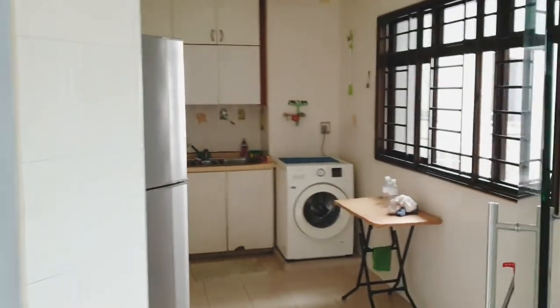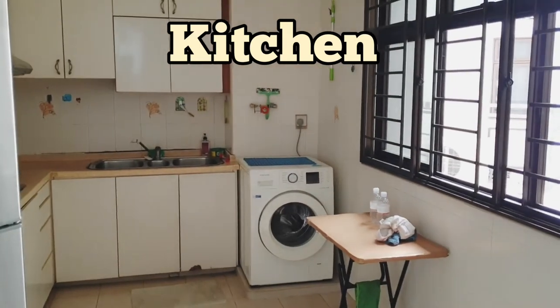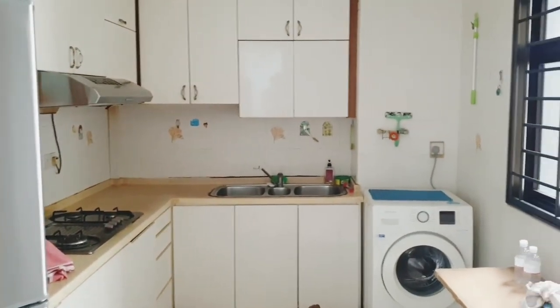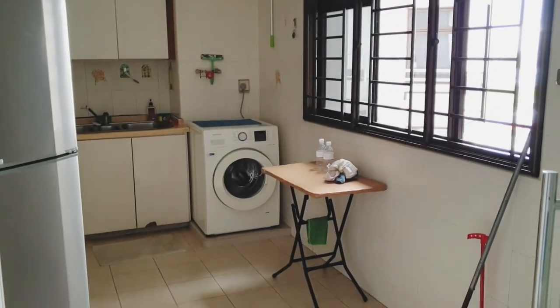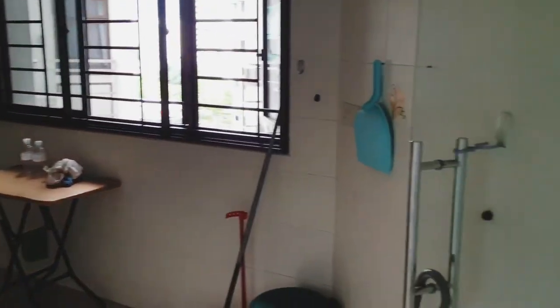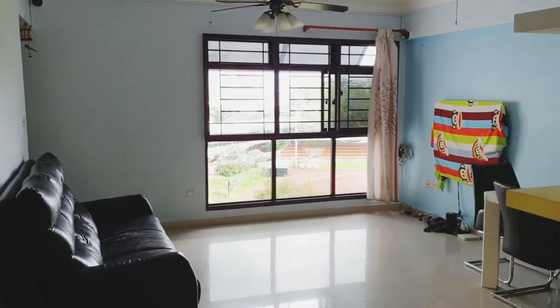So we're coming to the kitchen area. The owner has actually done up some fixtures over here — the top and bottom kitchen cabinets. And just right opposite is actually the 58th market and hawker center where you can get food.